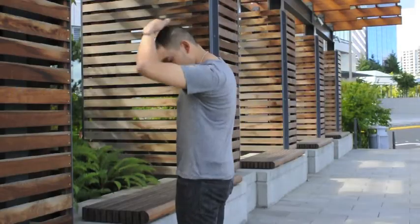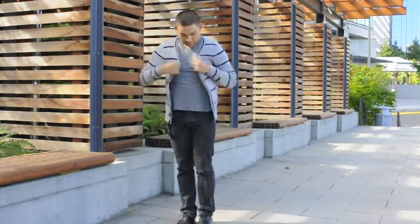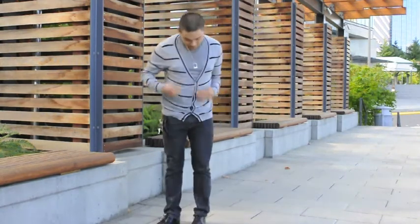My light gray v-neck t-shirt is from Urban Outfitters. It's really soft, made with polyester, and it was on sale for about $15. Over that I layered with a gray with black striped cardigan sweater that I got from H&M in Madrid. It has black elbow patches which I think add a unique twist. The sweater was pretty light, which was perfect for this weather.